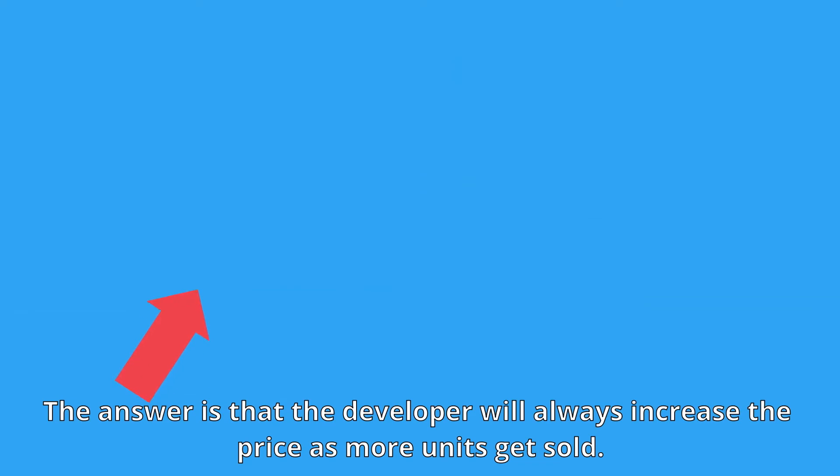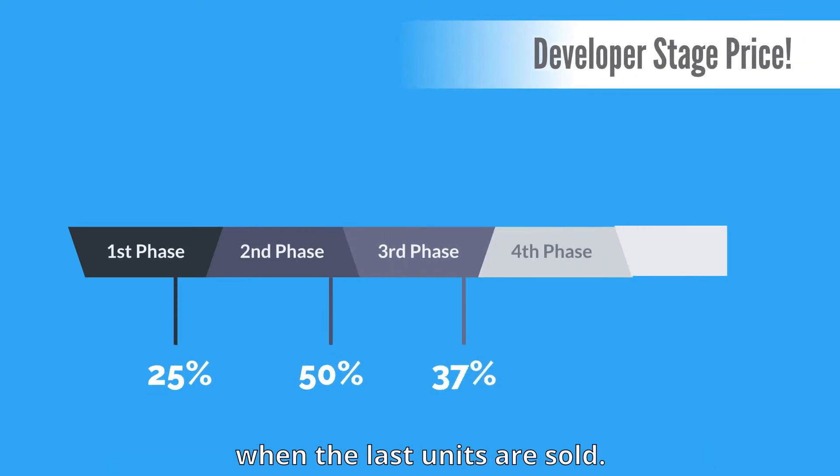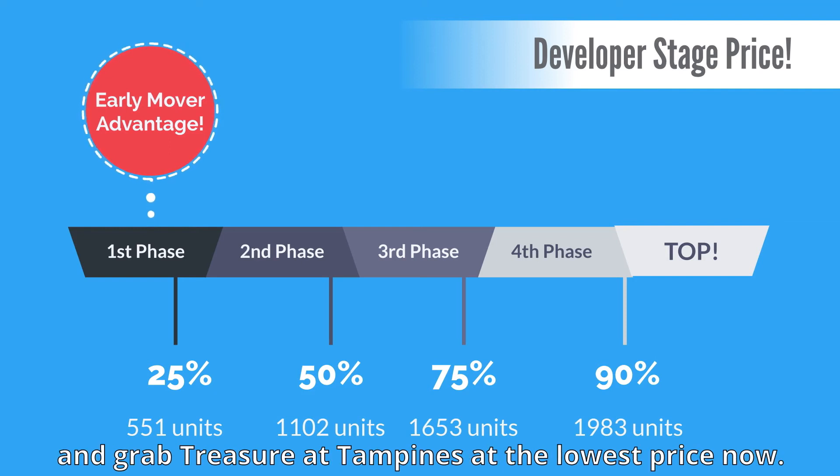The answer is that the developer will always increase the price as more units get sold. The developer profit margin will come at the end when the last units are sold. So take advantage of the early mover advantage and grab Treasure at Tampines at the lowest price now.